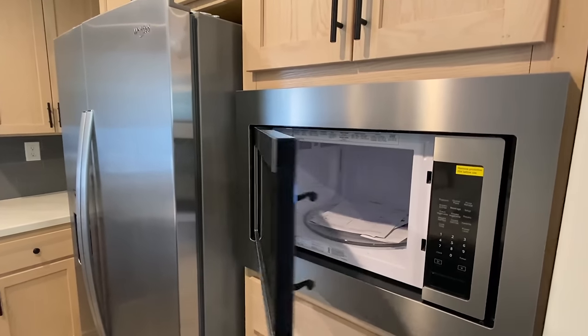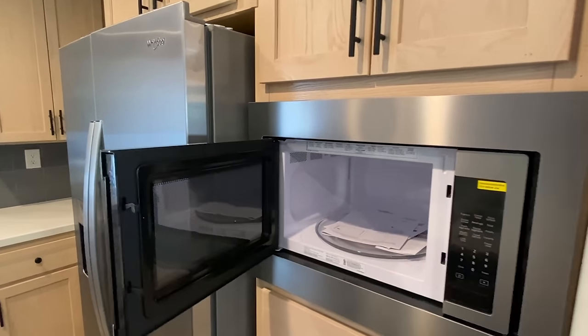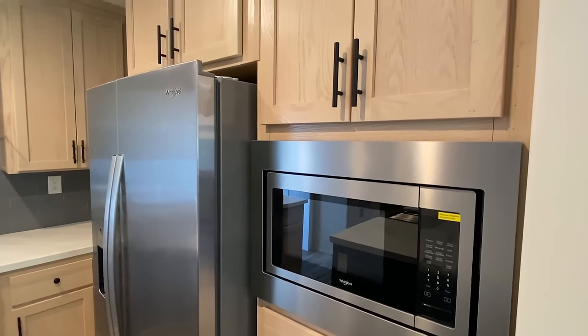We've got the built-in microwave. My cousin's gotten to where he loves popping popcorn, so he would be all about that.